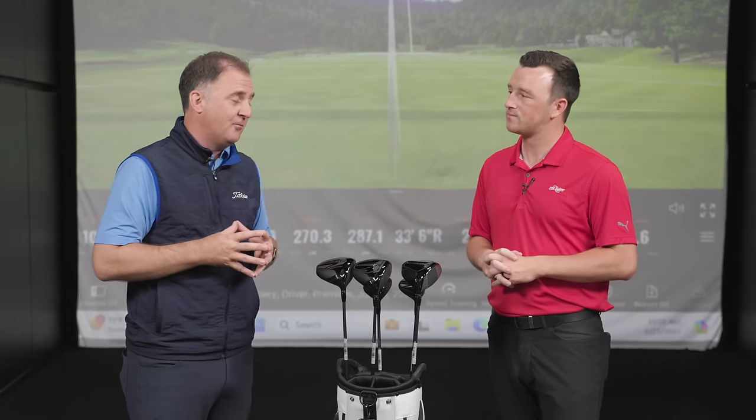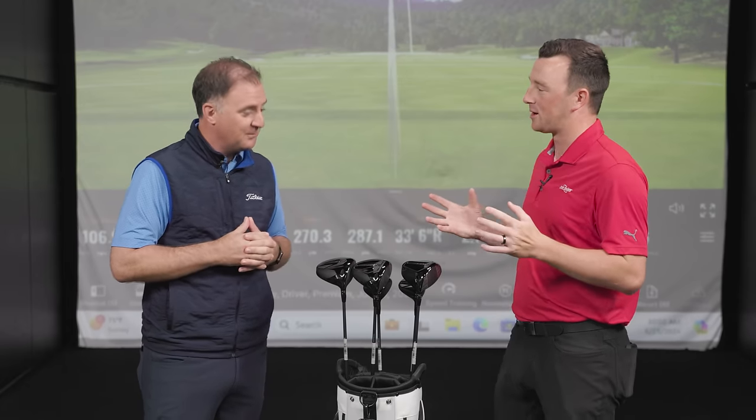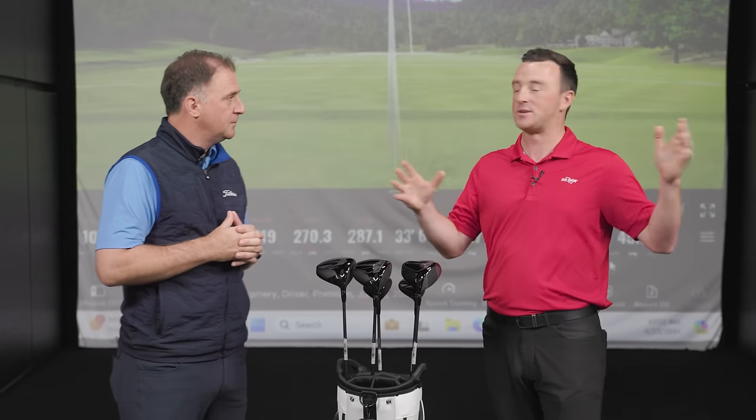Two and three are going to be really hot out of the gate. We're going to do some testing of our own — we're really excited about this, as is our entire team. Tom, thank you for joining. Titleist GT Drivers — we're about to hit them right now.